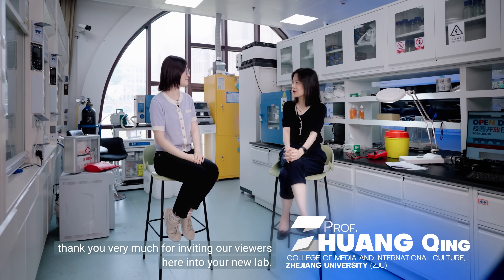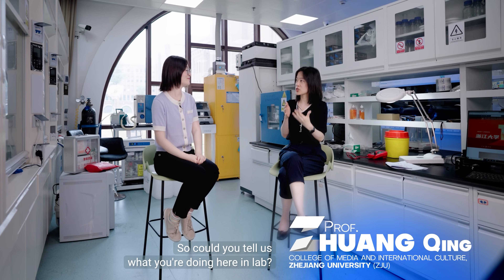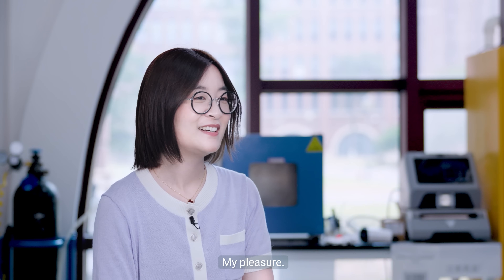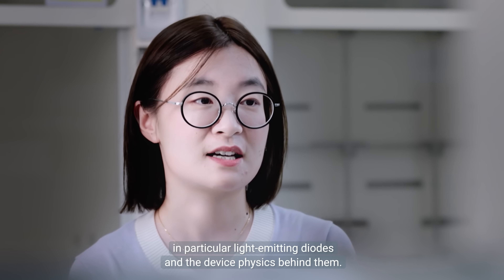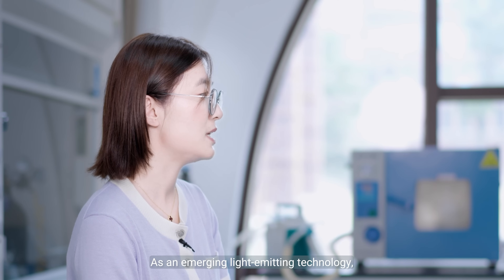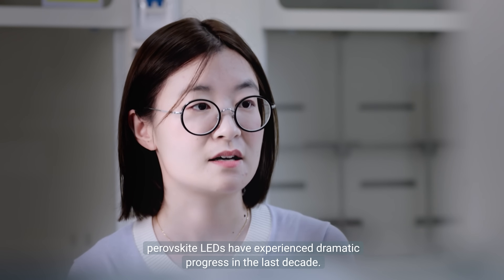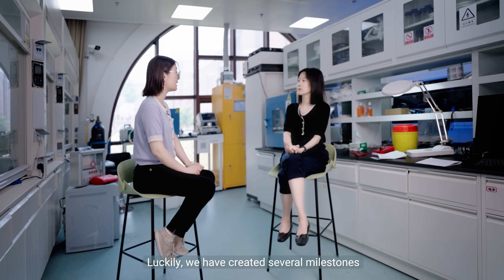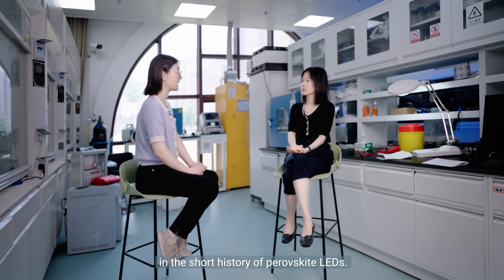Professor Zhao, thank you very much for inviting our viewers here into your new lab. Could you tell us what you're doing here? My pleasure. I'm Baodan Zhao from the College of Optical Science and Engineering. My specialty is perovskite optoelectronic devices, in particular light-emitting diodes and the device physics behind them. As an emerging light-emitting technology, perovskite LEDs have experienced dramatic progress in the last decade, and we have created several milestones in the short history of perovskite LEDs.